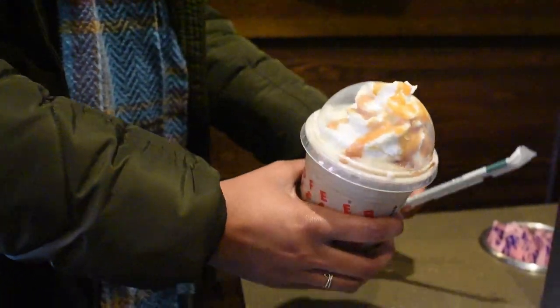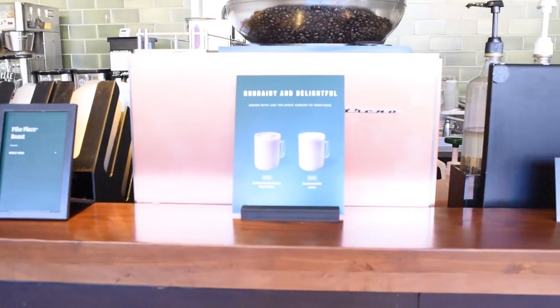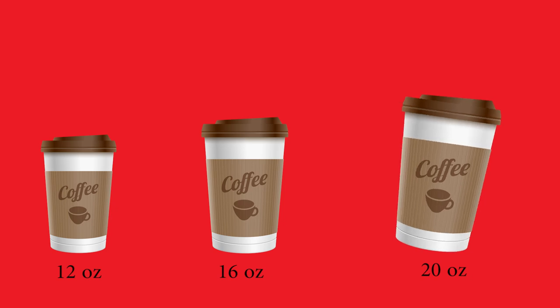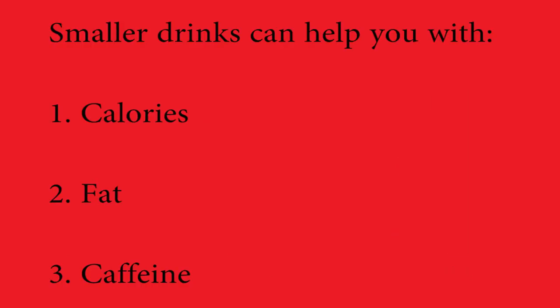My first tip is to always opt for a smaller size. We don't need as much caffeine as we think. Choosing a 12-ounce portion or a 16-ounce portion before we jump to the 20-ounce or venti can save us calories, fat, and help us from overdoing the caffeine.